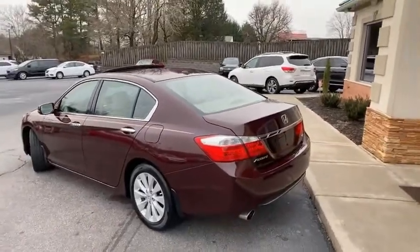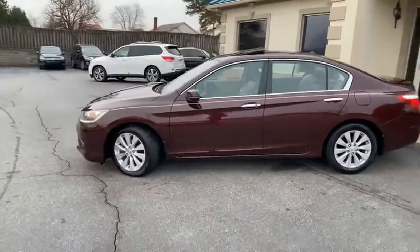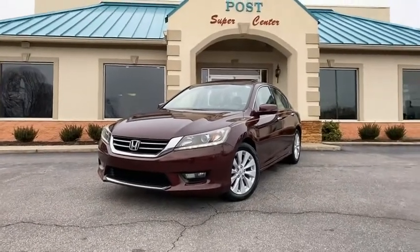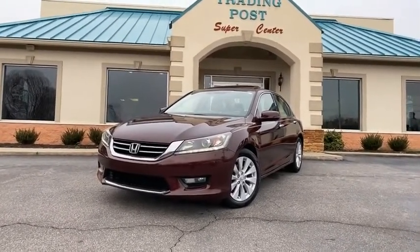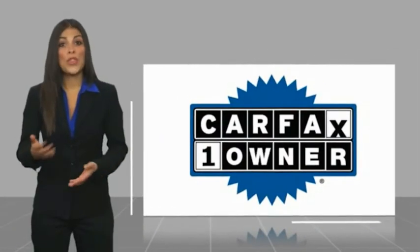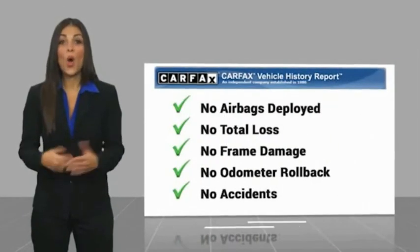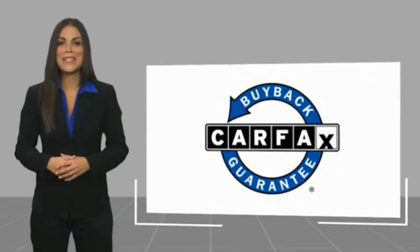One owner, Carfax certified V6 with all the goodies. What are you waiting for? Check us out today here at the Trading Post, Conover location. You're going to love this beautiful Honda Accord EXL. This is a one owner vehicle with a Carfax vehicle history report — be sure to find a complimentary copy online or contact the dealership. This vehicle qualifies for the Carfax buyback guarantee.